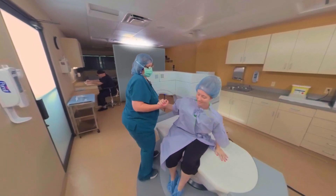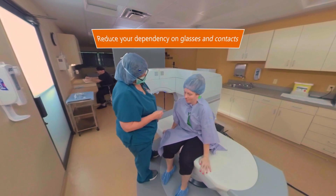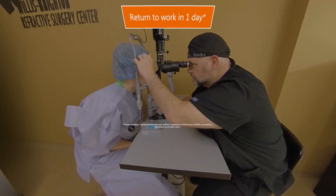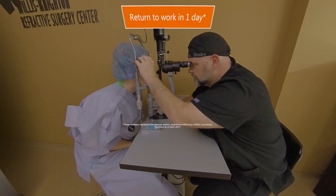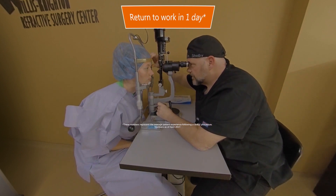This visual outcome from the SMILE procedure may reduce or eliminate your need for glasses and contacts. After the procedure, most patients can return to work in just one day and resume all normal activities, including exercising, showering, and wearing makeup.